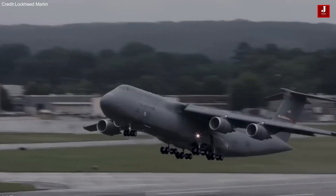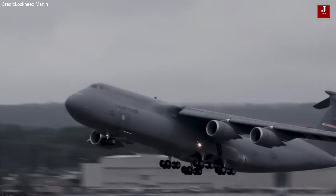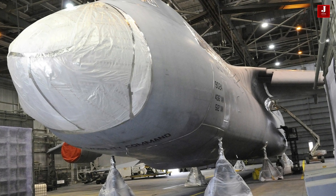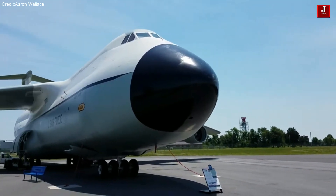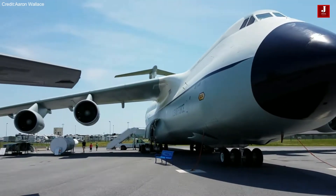Welcome back to JetLine Marvel for another thrilling aviation episode. The Lockheed C-5 Galaxy stands as an iconic symbol of strategic airlift capability, embodying sheer size, power, and versatility in military aviation.